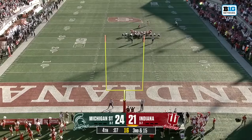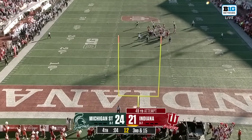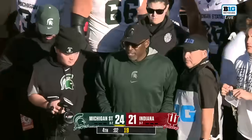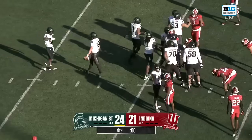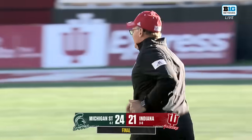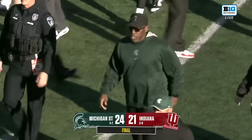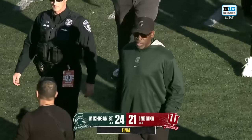Indiana sets up a 49-yarder to try to tie the game and send it to overtime — and it is no good. That kind of sums up Indiana's year; they've come so close. For Harlan Barnett and Michigan State, they're going to get their first road win of the season, and they do so in dramatic fashion, taking the Old Brass Platoon back to East Lansing in what was a thriller all the way down to the final two seconds in Bloomington.